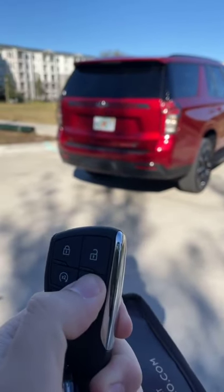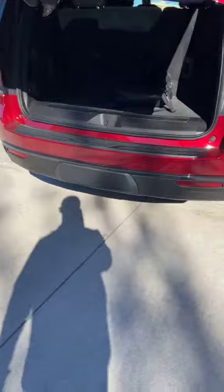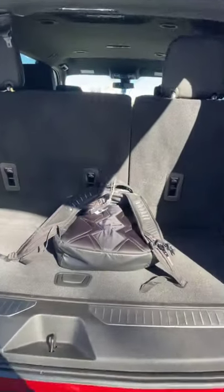Now obviously this car has a power tailgate that you can open from the key fob, either on the car itself or using the kick sensor. You can put your items in and close it using this button here.